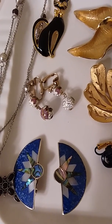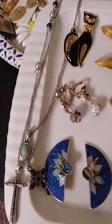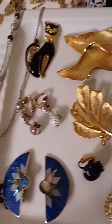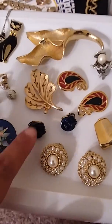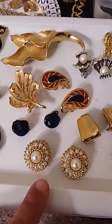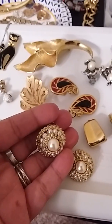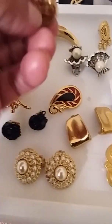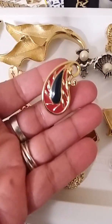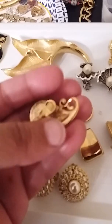Coro earrings, a little cat brooch, Lucky Brand necklace with the crosses. Trafari. Kramer — vintage Kramer earrings, clip-on. These are vintage Monet clip-on. They're really cute.